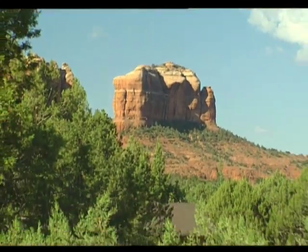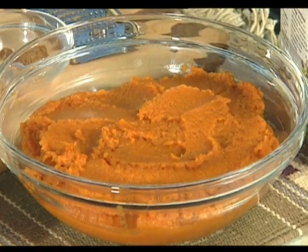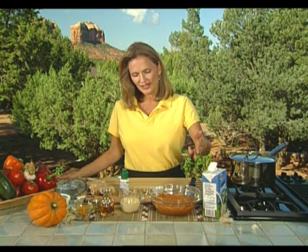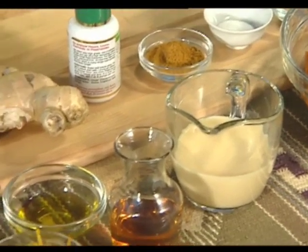A trip to the pumpkin patch might be in order for today's show because we're using pumpkin in two recipes. Pumpkin is one of the highest sources of beta-carotene, which is converted into vitamin A in the body. It also has a lot of fiber, iron, and enough vitamin C to help in the absorption of iron. It's a very well-balanced food and worthy of trotting out more than once a year for pumpkin pie. Today's recipes aim to help you incorporate pumpkin into your weekly menu.